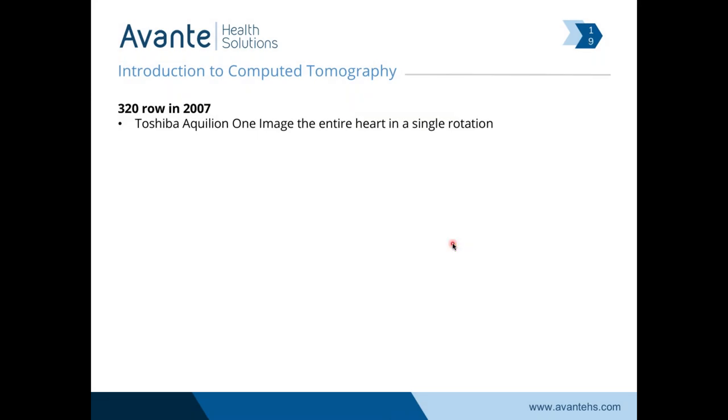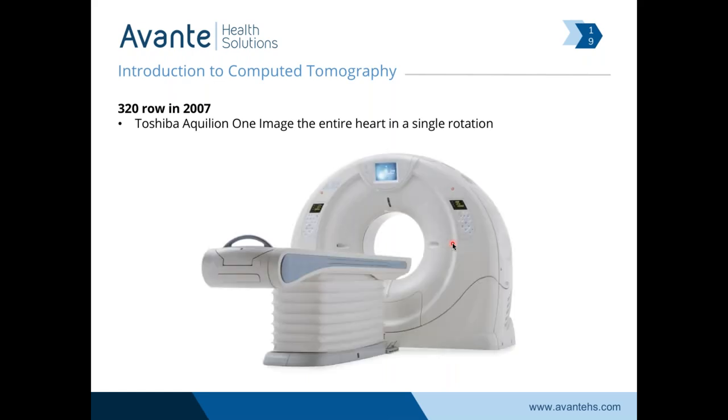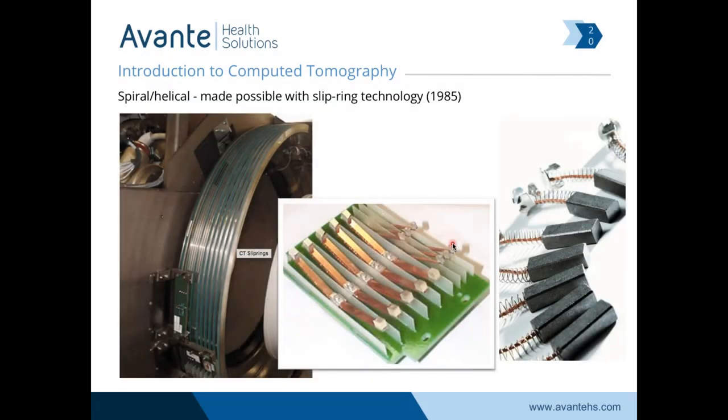The 320-row was the Toshiba Aquilion One. Their claim to fame with the 320 was the ability to take an image of our heart in one rotation of the x-ray tube-detector assembly. Most other manufacturers have made it out to 256-slice count, which would be the latest and greatest. The 640 is a bit silly — it's just spinning extra fast. Going back to 64-slice, how fast can these scanners rotate? The minimum possible is 0.1 seconds per rotation, and most cardiac scans on 64-slice are acquired at a third-of-a-second rotation — three complete rotations per second.